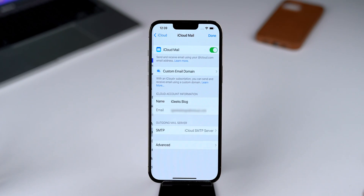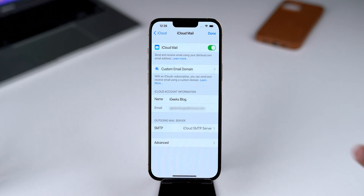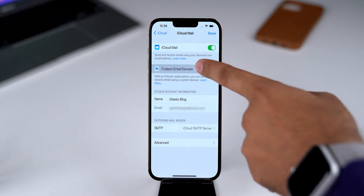In iOS 15.4 Beta 1, Apple introduced a new feature to set up a custom domain for email. However, it was not working sometimes and it seems like this feature is still not working completely in Beta 2.